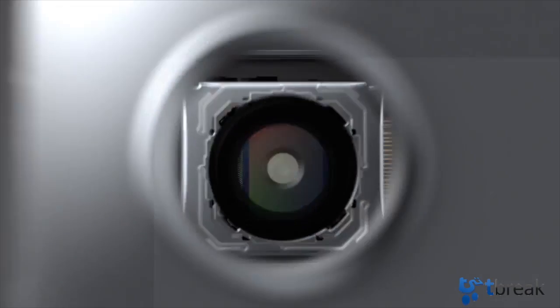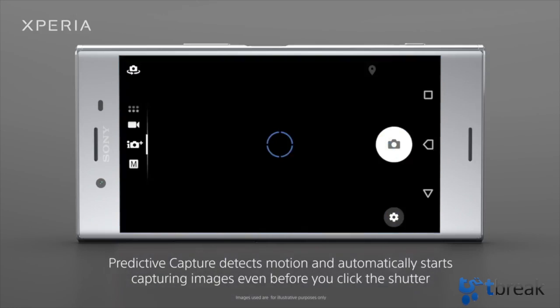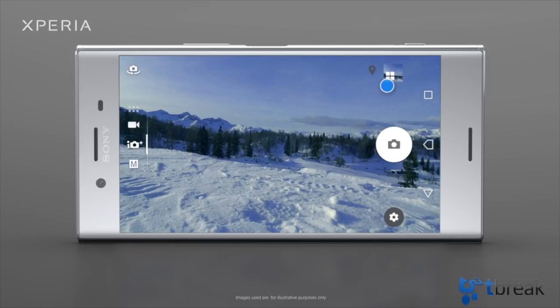The idea behind Predictive Capture is that your phone is ready to take the shots even if you're not. By recognizing any changes in the frame, the phone's camera automatically kicks in and shoots up to four images, so you don't miss that important shot.